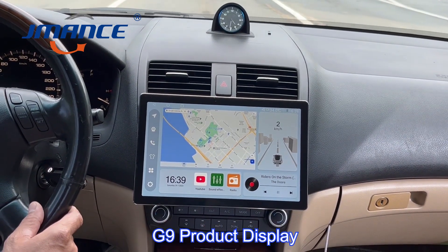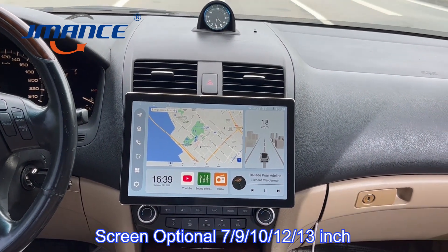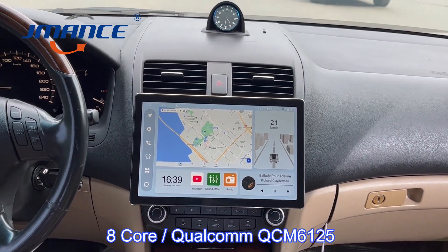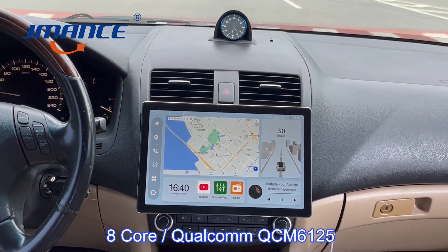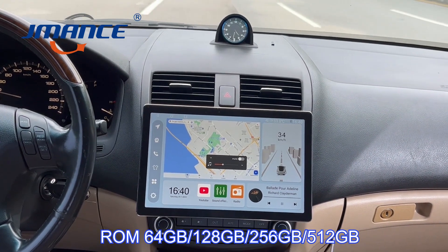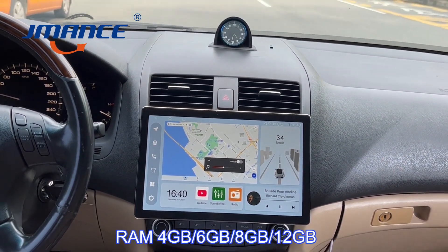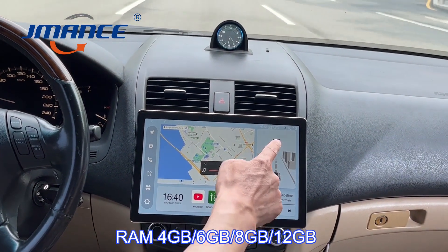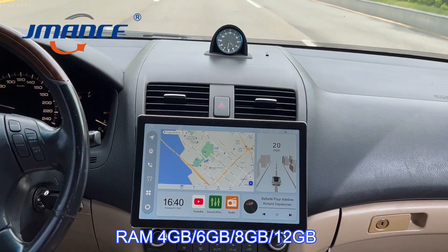G9 product display. Screen optional the 7th or 9th of October, 12-inch. 8-core Qualcomm QCM6125 processor. RAM options: 4GB, 6GB, 8GB, or 12GB. ROM options: 64GB, 128GB, 256GB, or 512GB.